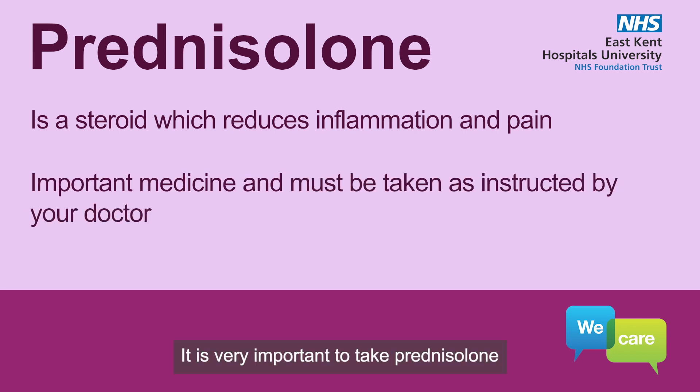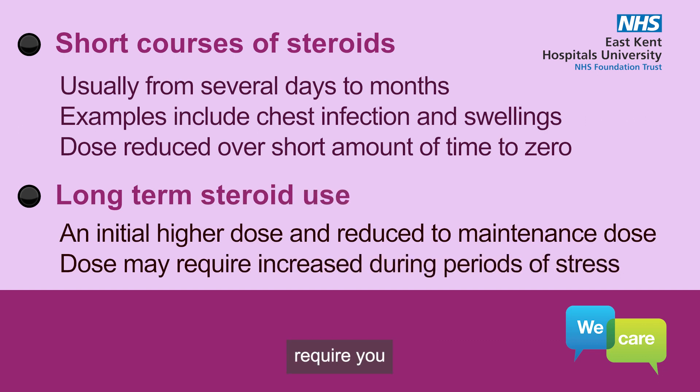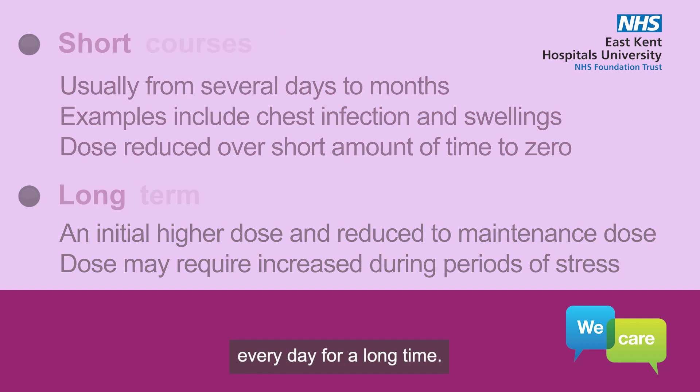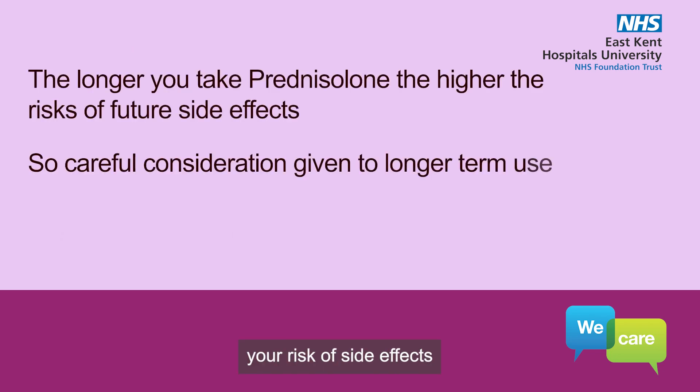It is very important to take prednisolone exactly as instructed by your doctor. Treating certain conditions may require a short course of prednisolone, with instructions to reduce the dose over a fixed time, whilst other conditions require you to take prednisolone every day for a long time. The longer you take prednisolone, the higher your risk of side effects and need for regular review by your doctor.